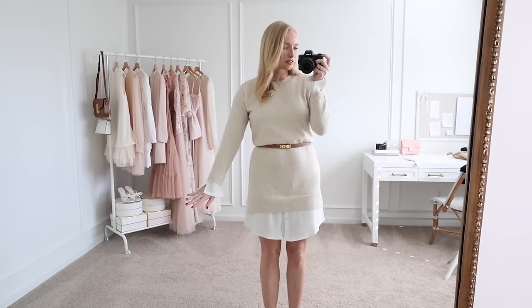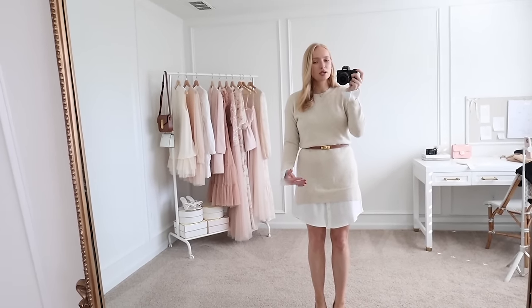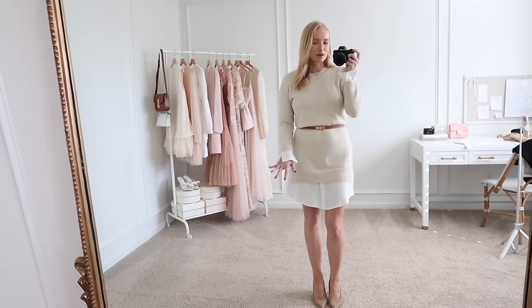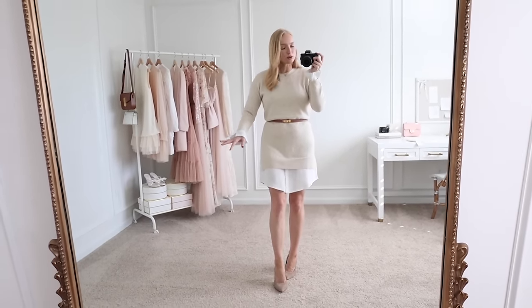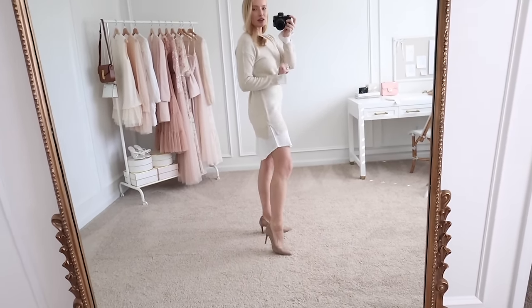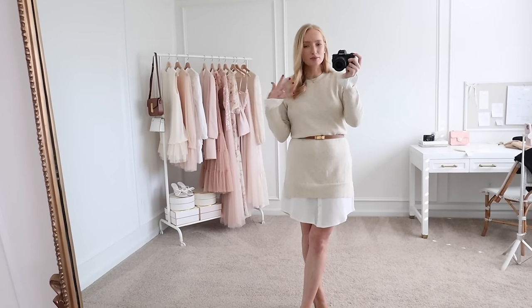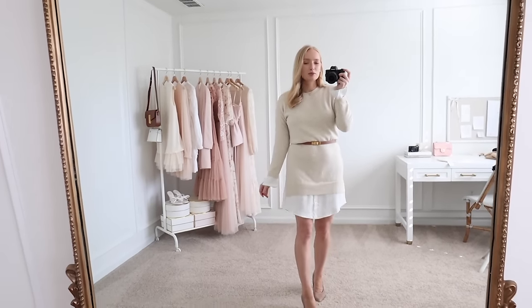Next up is this layered sweater dress. The material is so soft and comfortable. I love the light heathered oatmeal color — it's such a great soft neutral. I'm wearing an extra small. I did belt it just to shorten it a little bit; the white layer underneath comes down pretty significantly, hitting right at my knee. I'll show what it looks like unbelted for those who want to see. I think this would be a really great workwear piece — very comfortable and a great year-round seasonal piece. You could wear it now with tights or it'll be great for springtime.